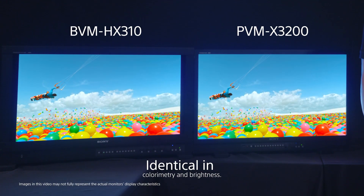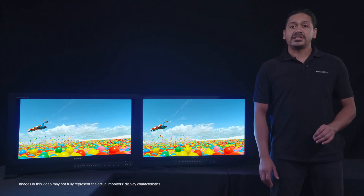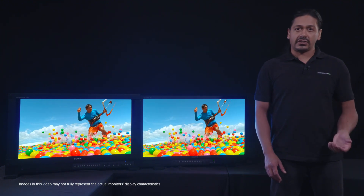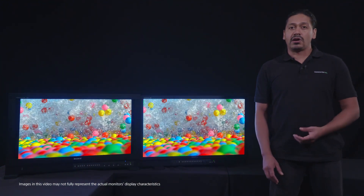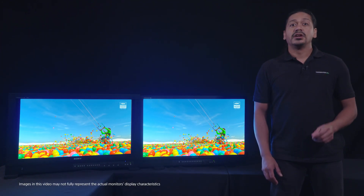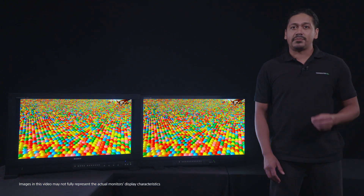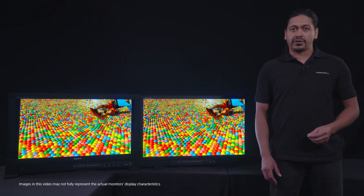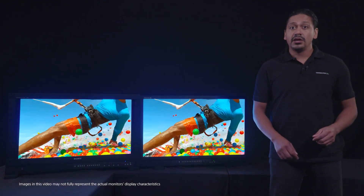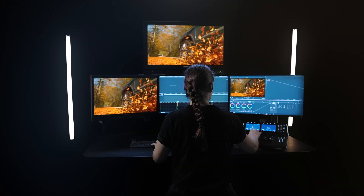Now that's not to say that the BVM HX310 and PVMX monitors are identical. Differences in panel technology will mean that there will still be differences in contrast levels and overall picture quality, but the colors and brightness will match. The color matching attribute has the potential to save a lot of time and headache in your production workflows by providing the confidence that the colors you see on set will match what will be seen in post-production when it comes time to color grade your content.